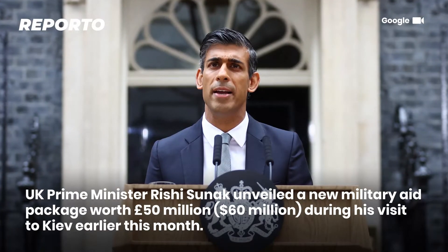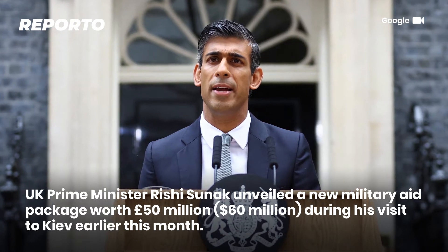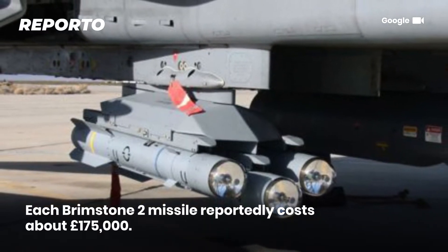UK Prime Minister Rishi Sunak unveiled a new military aid package worth 50 million pounds, approximately 60 million dollars, during his visit to Kyiv earlier this month. Each Brimstone 2 missile reportedly costs about 175,000 pounds.